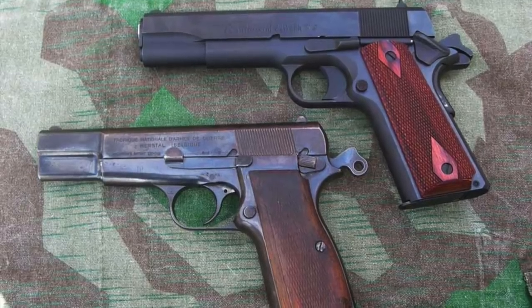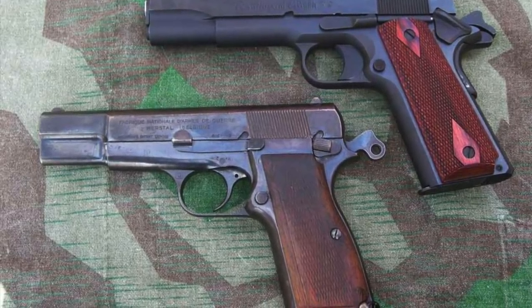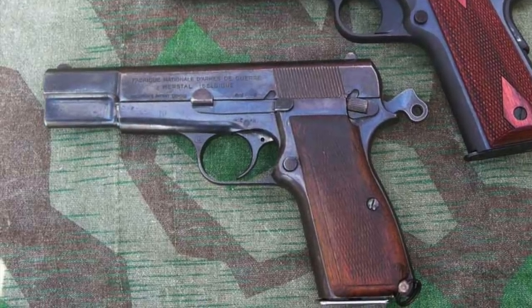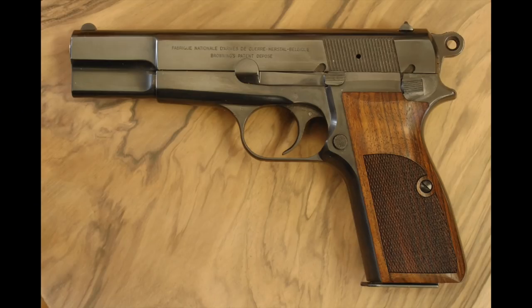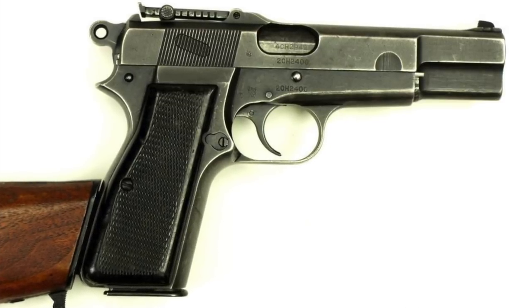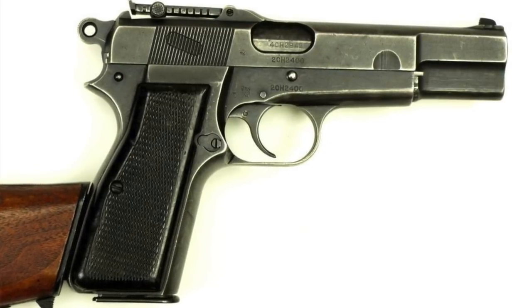Number four is the Browning High Power. I would have put the 1911 on this list, however I'm not putting it on because it is traditionally a .45. The Browning High Power is an exceptional design made by John Browning, and is to this day one of the most accurate 9mms out there. Originally put together by Fabrique National out of Belgium, it became one of the most used battle pistols ever made and is definitely one of the most accurate 9mm handguns on the planet.